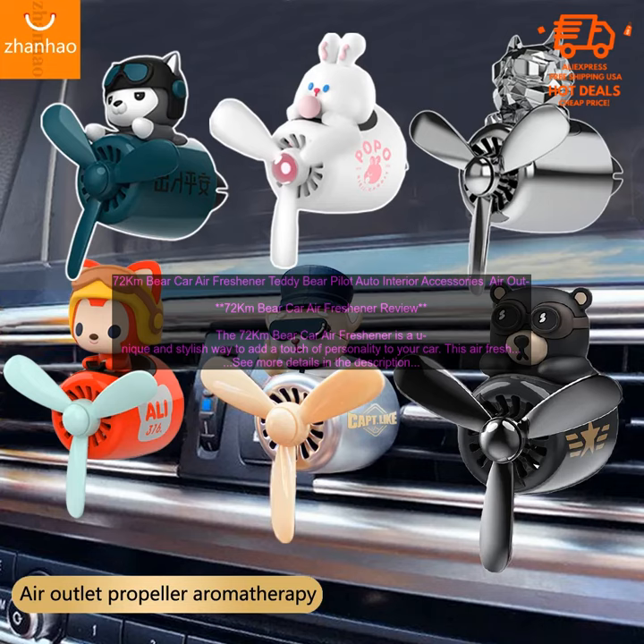Benefits: Adds a touch of personality to your car. Makes your car smell great. Improves your driving experience. Makes a great gift.